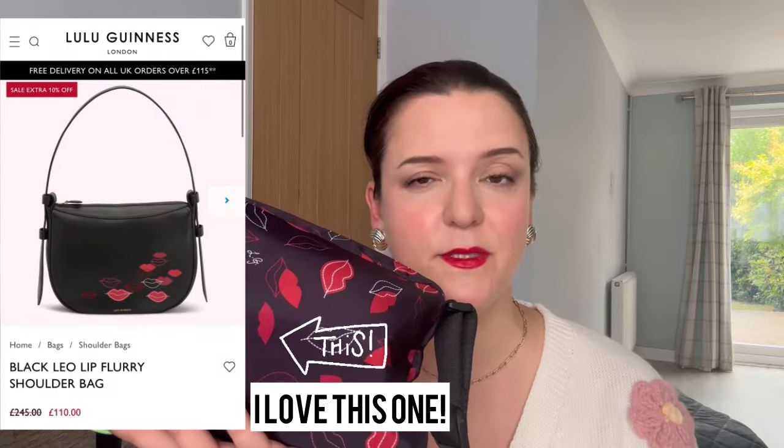This is the multi-lip flurry Bessie crossbody bag — a bit of a mouthful, but wow, it's so gorgeous. When this launched last year I fell in love with it. There was a whole collection — some black leather bags with red lips that were also really gorgeous. I believe when it was first released it was over £100, but I got mine two weeks ago from the Lulu Guinness website for just £42, which included delivery.